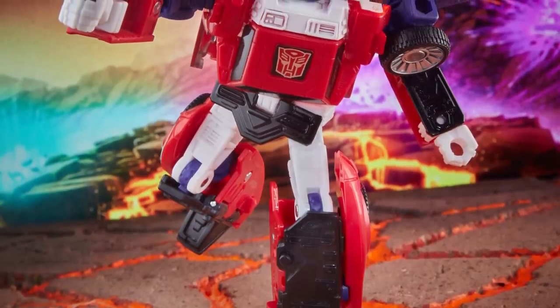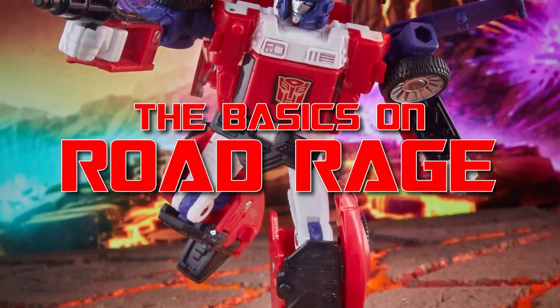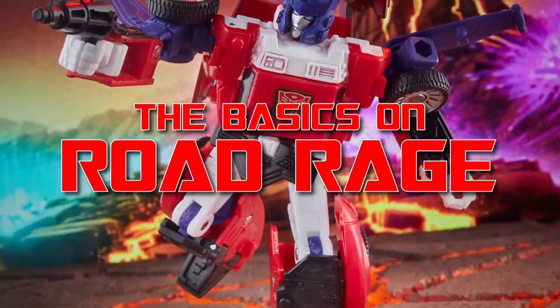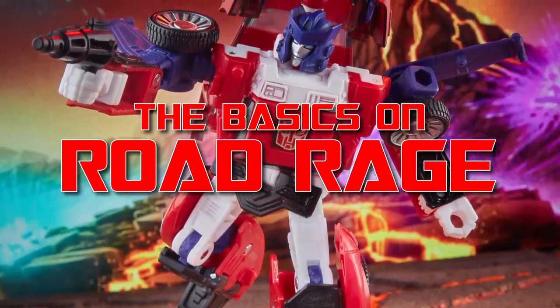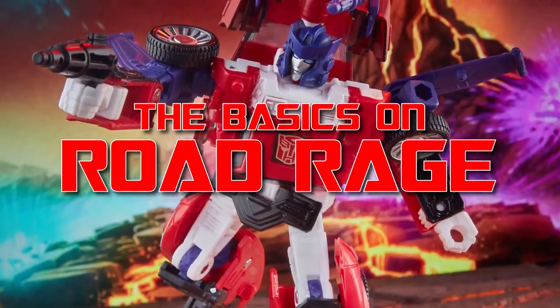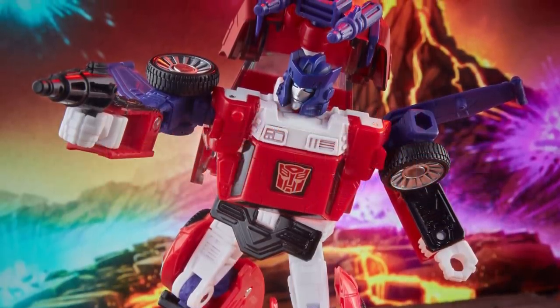January is Obscure Characters Month, looking at lesser-known and cult-favourite Transformers characters. So let's kick off 2022 with an Autobot many fans first encountered in comic and toy form within the last year or two — the hard-driving Autobot bodyguard, Road Rage!